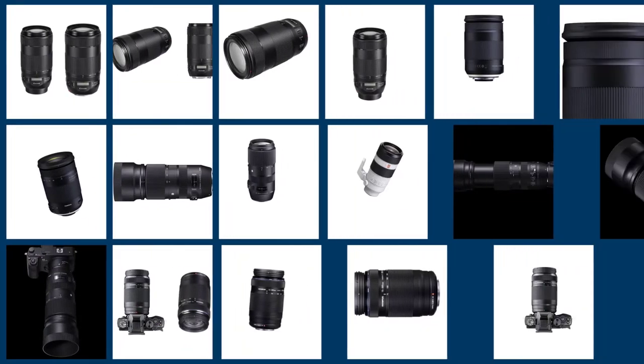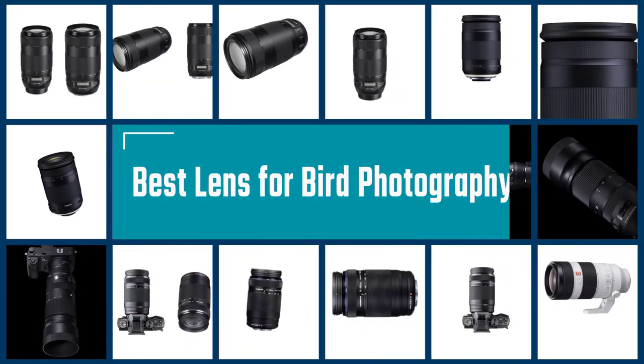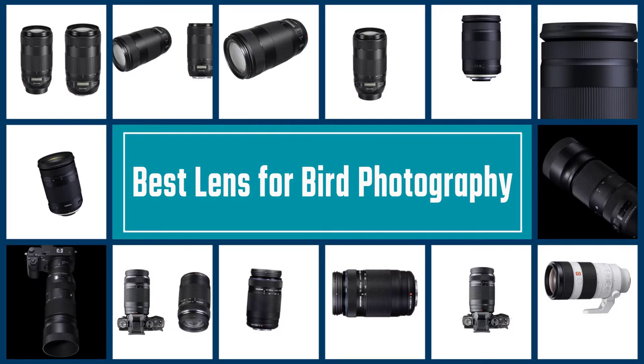Bird photography can be a bit challenging if you want to fill the frame with a bird from a distance. In this video, we'll show the five best lenses for bird photography on the market.